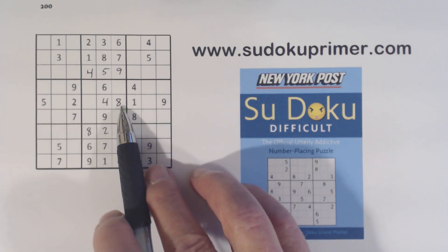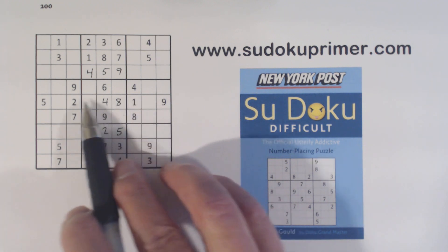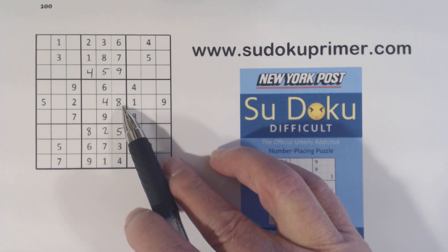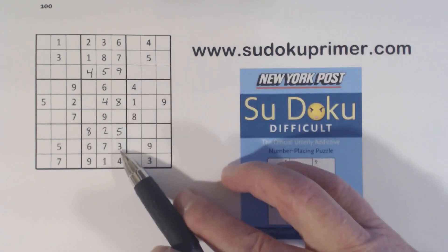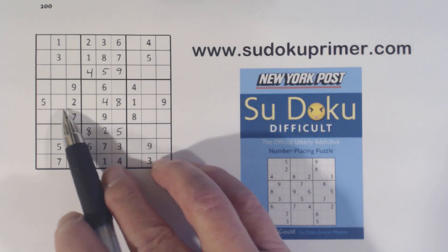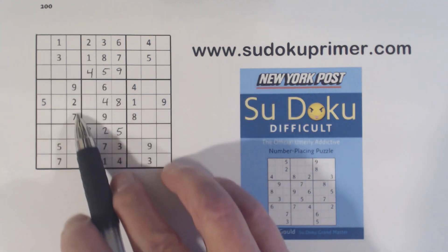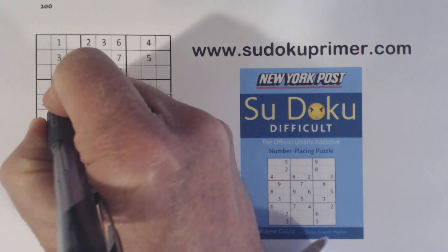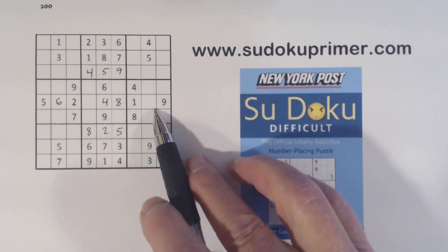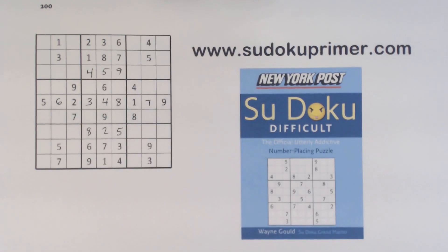We had quadruplets here before — what were we missing? 1, 2, 3, 6, 7, 8. We found the 8 already and we could have found that with the quadruplets too. Now let's see what we're missing: 3, 6, and 7. Well there's a 3 and a 7, so that's a 6. Now we're missing 3 and 7 — well there's a 3, so we can finish those.